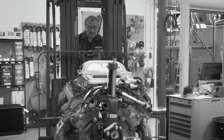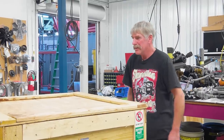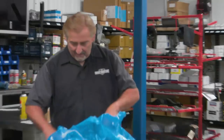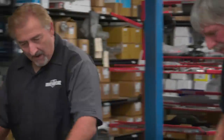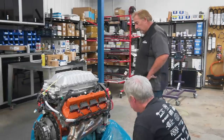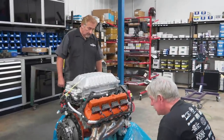Instead of the phrase 'the Eagle has landed' — the Hellcrate has landed. The crate engines just showed up from Mopar. We got our 392, we got our Hellcrate. We've got to move them over to the engine room, get them up on the stand so we can start working on them — there are some conversions and oil pan things that have to happen. Let's lift this mother off of there. Oh, look at that! Look at those factory headers — son of a... pretty cool, huh?